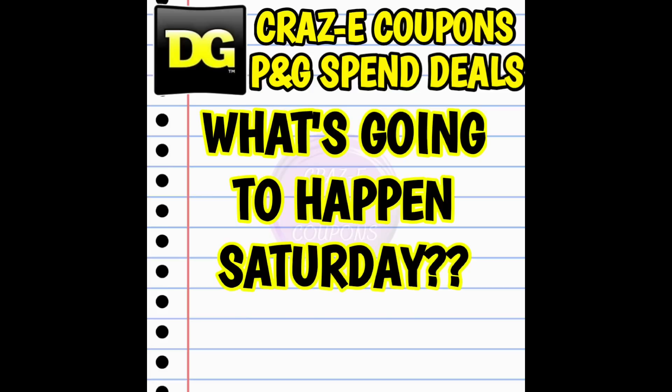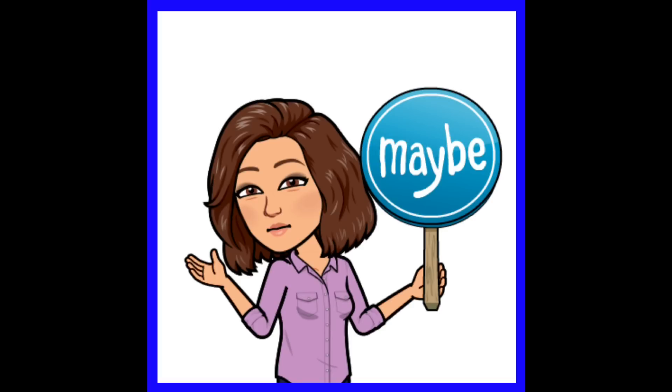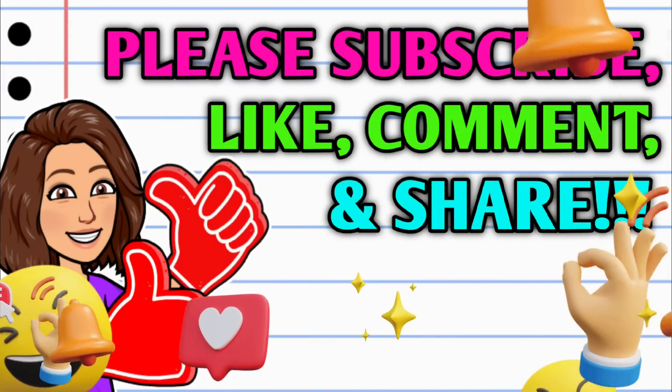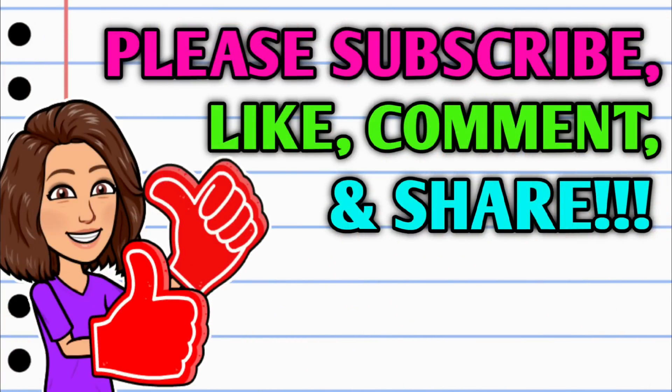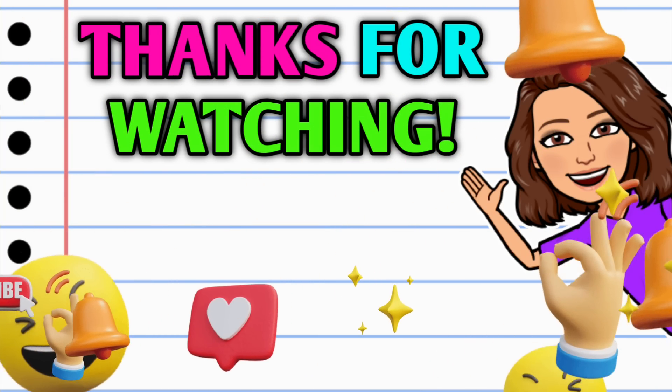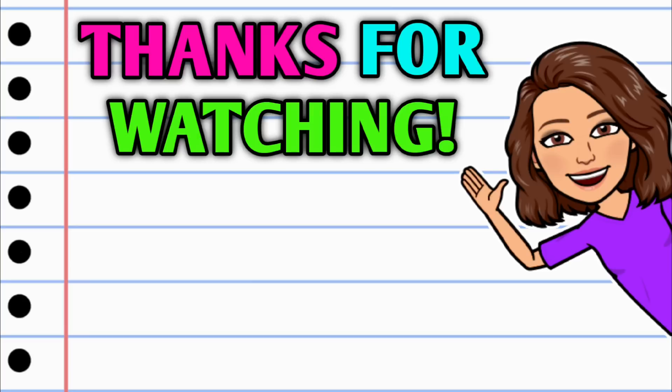Out of all that information, one question remains: what is going to happen on Saturday? Unfortunately, I can't make any promises or predictions — we're all going to cross our fingers and hope some of this stuff stacks and works together. What I can promise is that I'll be up bright and early Saturday morning at Dollar General trying out deals for us. Before you go, make sure you subscribe, turn on notifications, hit that thumbs up, and leave me a smile in the comments. Thank you all so much for watching — I hope y'all have a beautiful day and I'll see you on the next one.